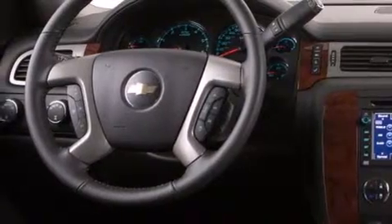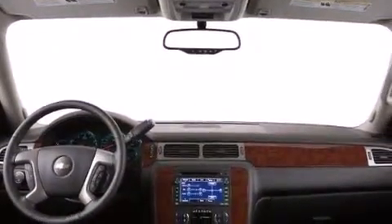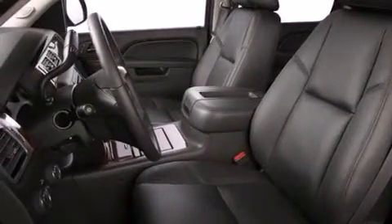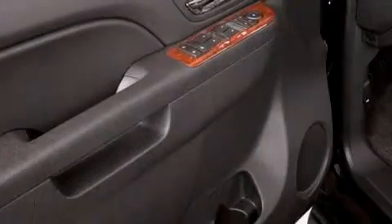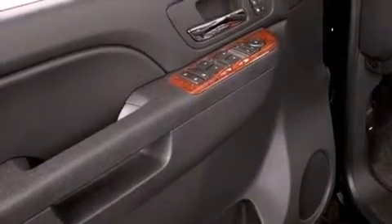Its top features and packages include a navigation system, Bluetooth cell phone integration, a rear-view camera, voice recognition, a sunroof, cooled seats, and a three-zone climate control system so that each front seat as well as rear seat passengers can set temperature settings to their own comfort level.